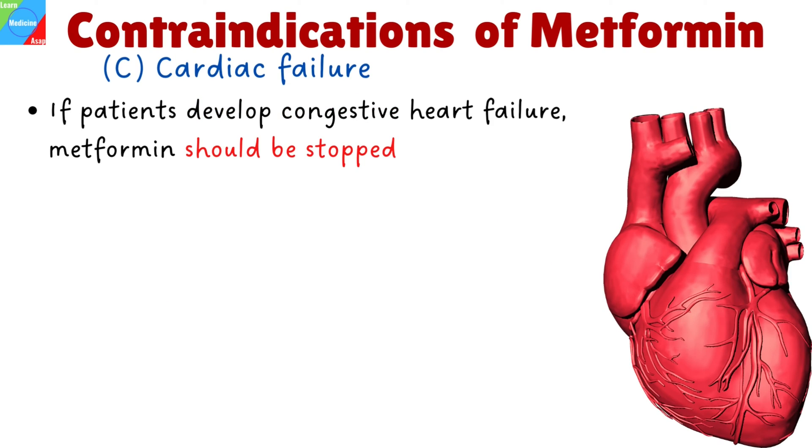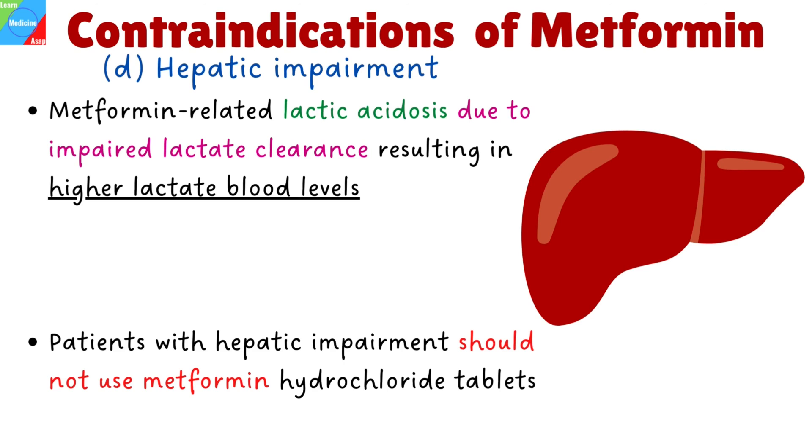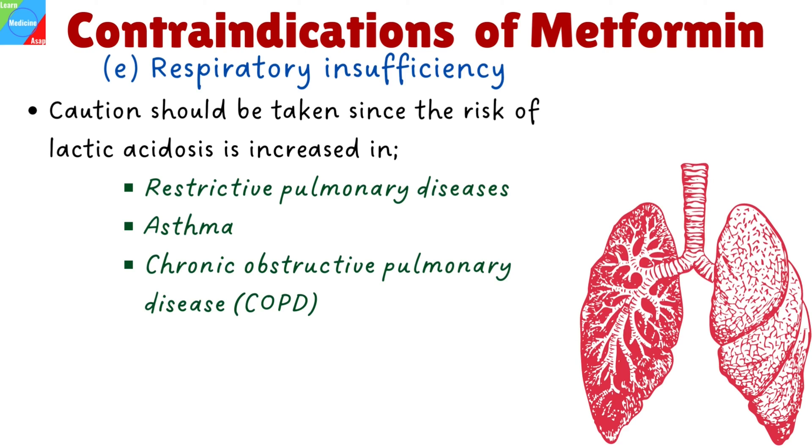Cardiac failure: if patients develop congestive heart failure or concomitantly have other contraindications or acute diseases, Metformin should be stopped. Hepatic impairment: Metformin-related lactic acidosis has been reported in patients with hepatic impairment. This may be due to impaired lactate clearance resulting in higher lactate blood levels. Therefore, individuals who have clinical or laboratory evidence of hepatic impairment should not use Metformin hydrochloride tablets. Respiratory insufficiency: the FDA and EMA advise that caution should be taken since the risk of lactic acidosis is increased in individuals with altered blood gas exchange, such as in restrictive pulmonary diseases, asthma, and chronic obstructive pulmonary disease.